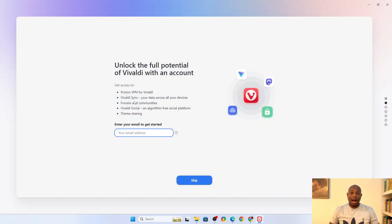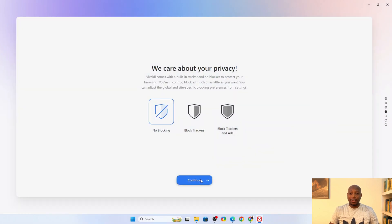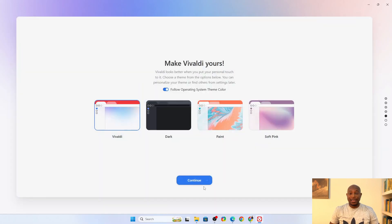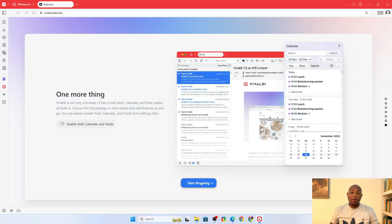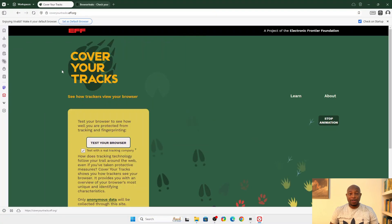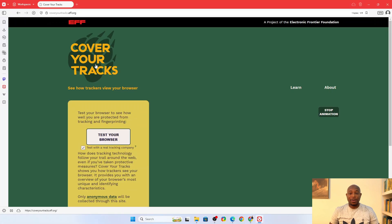I have downloaded Vivaldi, and I will set it up with its defaults. No tweaks, no changes, just like most people get to use it. Now, let's go straight to privacy testing and see how much it offers by default. For this, I'll run a few tests from CoverYourTracks and also BrowserLeaks.com. First, let's test for fingerprint resistance with the CoverYourTracks tool.